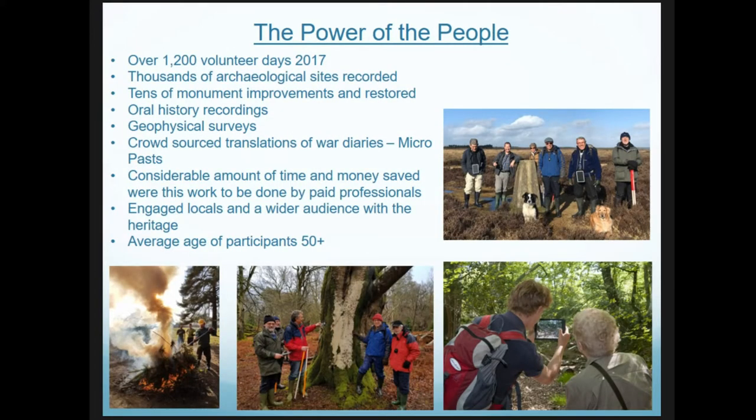Through externally funded projects, the New Forest National Park has developed a pretty successful approach to engaging local people with the cultural heritage of this protected landscape. Last year alone we had over 1,200 volunteer days, and over the last ten years thousands of archaeological sites have been recorded through a large-scale LiDAR survey project. We've also done oral history recording, geophysical surveys, and crowdsourced translation of war diaries — considerable money and time saved — engaging local and wider audiences with the importance of the heritage and culture of the New Forest.